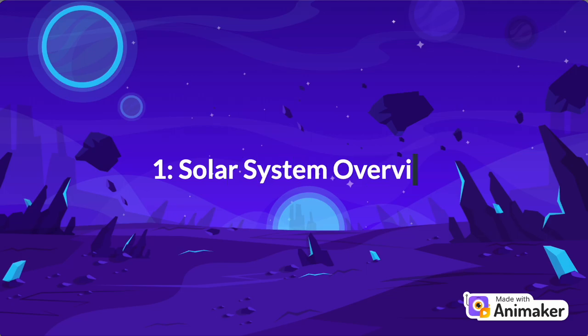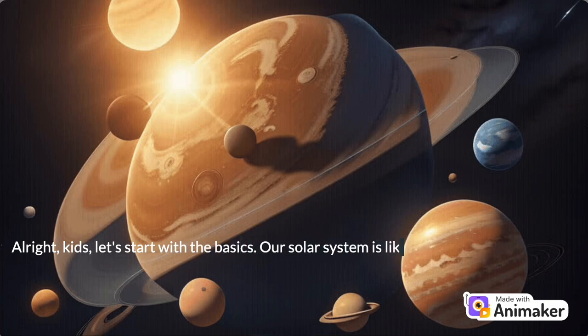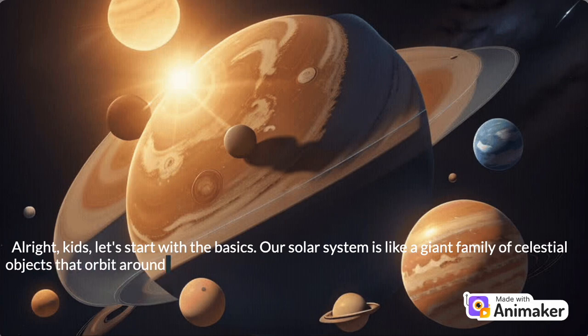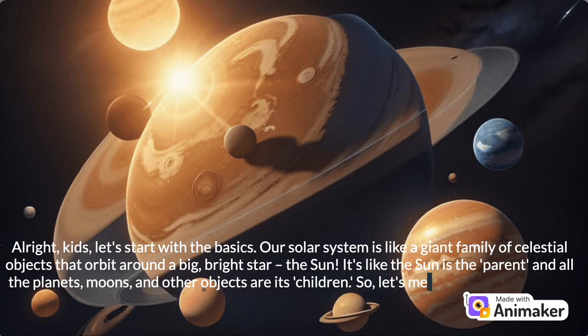Number 1: Solar System Overview. Alright, kids, let's start with the basics. Our solar system is like a giant family of celestial objects that orbit around a big, bright star — the Sun. It's like the Sun is the parent and all the planets, moons, and other objects are its children. So, let's meet the family members.